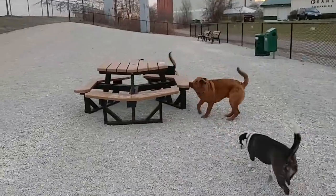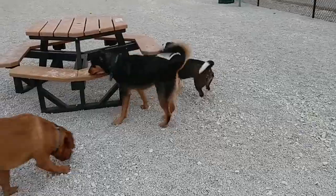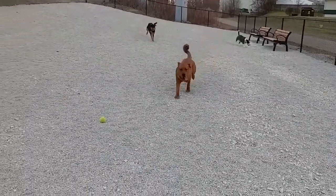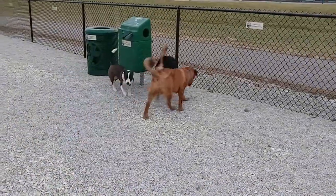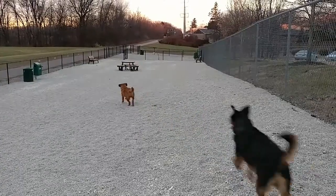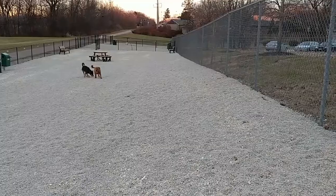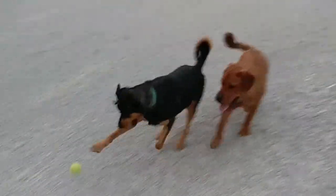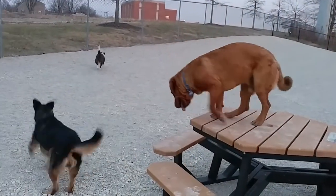The park is divided into two sections — one for dogs under 25 pounds and a larger section for dogs over 25 pounds. Each section has a double-gated entrance, benches, a poop station with bags, garbage bins, and when the weather warms up, there will be water fountains in each of the sections for the dogs. The park has a white rock surface, which is nice because it doesn't get muddy after rain or snow melting, and that's really helpful.